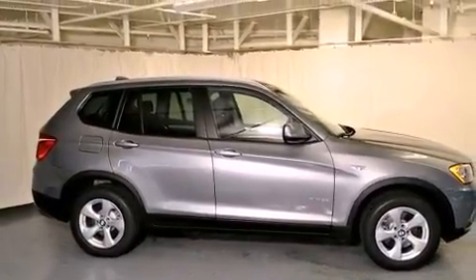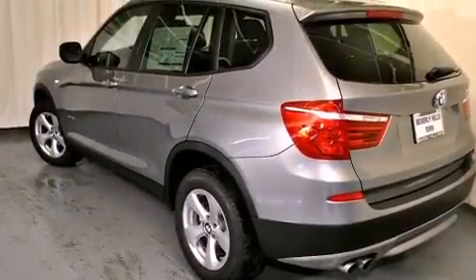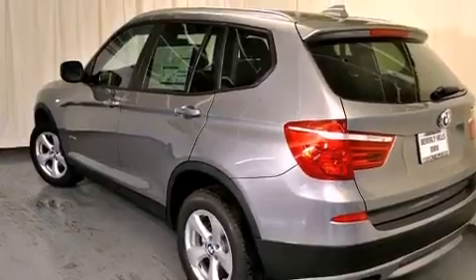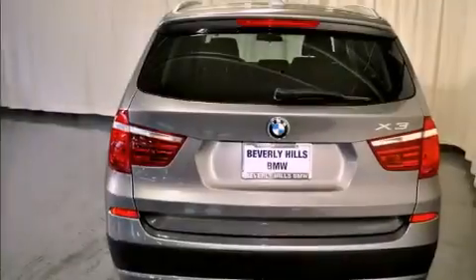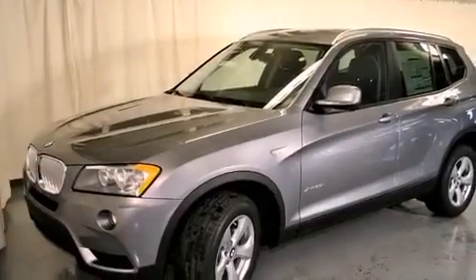Features include a power moonroof, heated front seats, a power rear tailgate release, a CD player, a leather-wrapped steering wheel, a security system, a passenger side vanity mirror, a traction control system, air conditioning with automatic climate control, and roof rails.